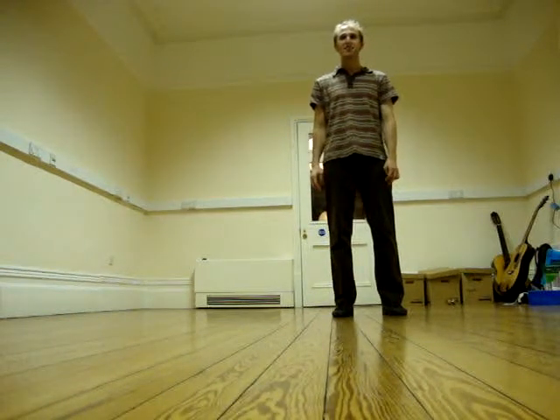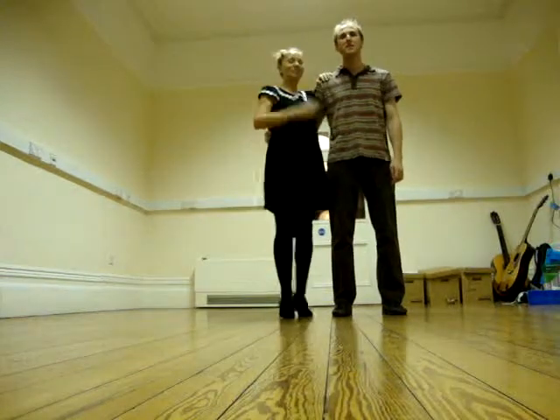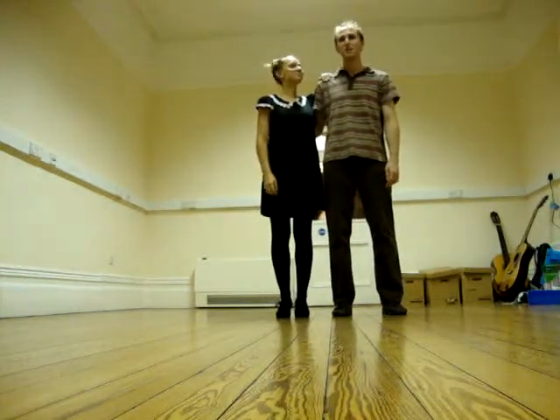Hi, this is Graham and Amanda from lindyhoppers.co.uk. This was our improvement class on the 14th of November, and we toured the Guinness Charleston.